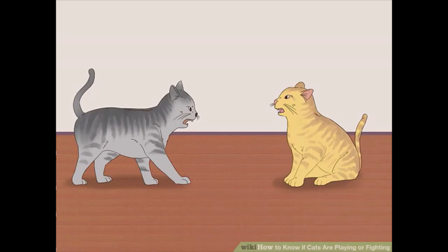Cats that are playing usually take turns. If your cats are fighting, break up the fight by making a loud noise or by placing a barrier between the cats.